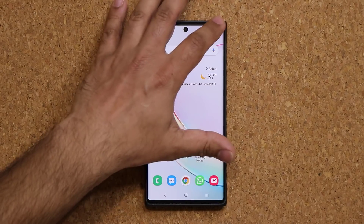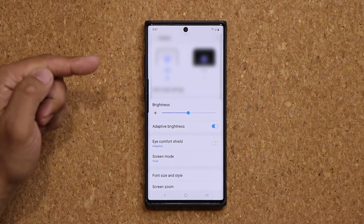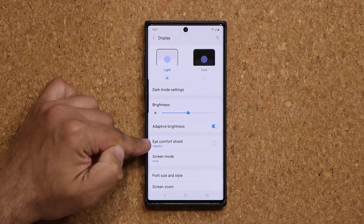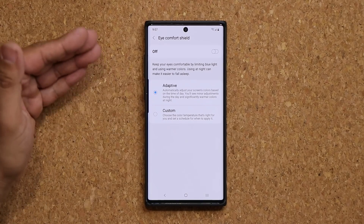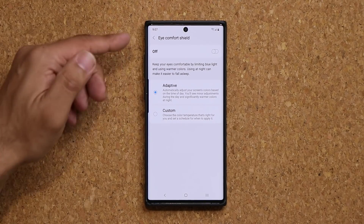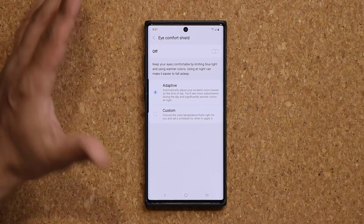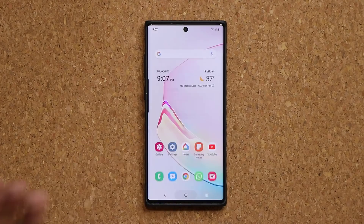So real quick, if you go to your settings and then go to your display, now you're going to have the Eye Comfort Shield. So that's going to be a brand new option — the blue light filter has been replaced by Eye Comfort Shield. Mostly it's a rebranding of that feature, so that's number one.